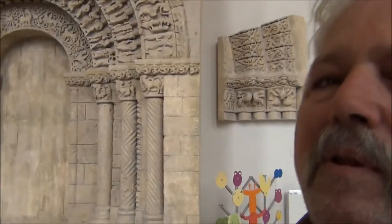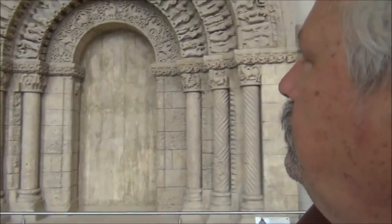Oh look, look what's right outside the window! Here, for example, is a doorway to a church.